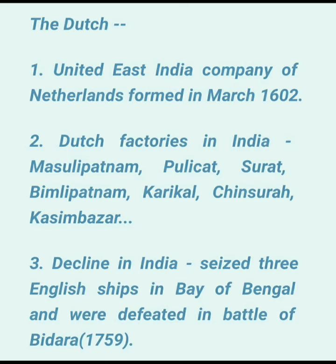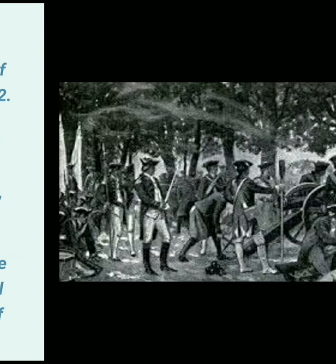The Dutch seized three English ships in the Bay of Bengal, which were traveling from Kolkata to Mumbai, cutting communication between the Bay of Bengal and the Arabian Sea. The English could not accept this and sent their armies. There was a battle fought at the Battle of Bidara, which is near Chinsura, and in 1759 the Dutch were defeated.